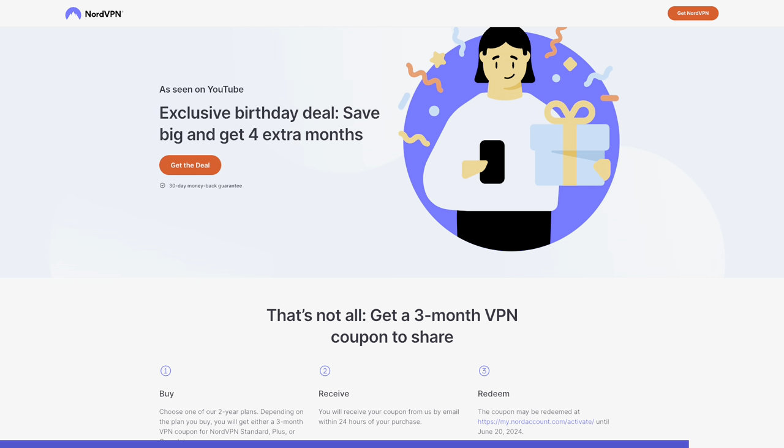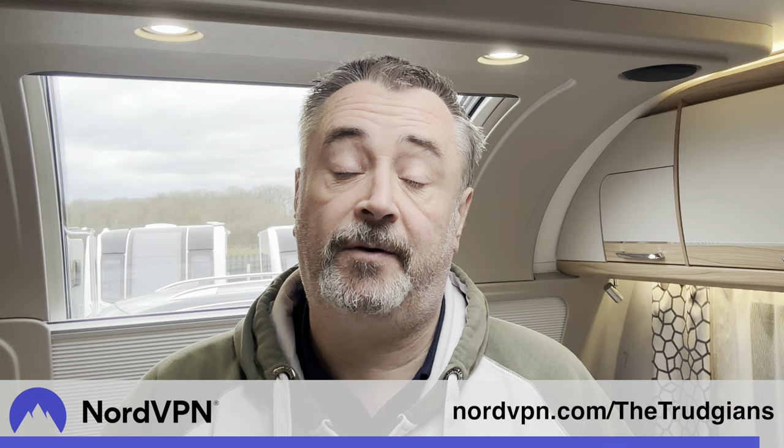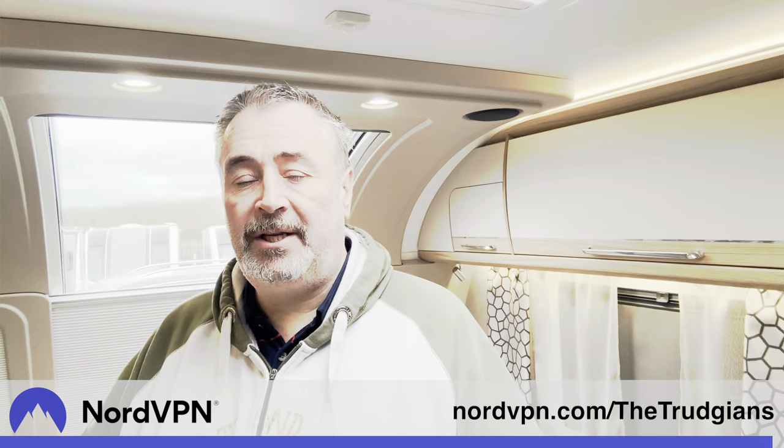Right now NordVPN has a special offer using my link in the description and pinned comments below - as part of their birthday celebrations, when you sign up for two years you also get four months extra. Nord offer a 30-day money-back guarantee if you're not completely happy and satisfied with the service. So let's head back to the video where apparently it stopped raining.